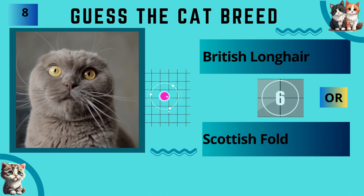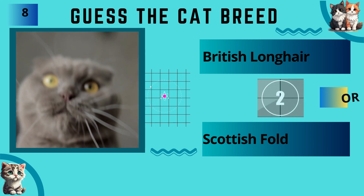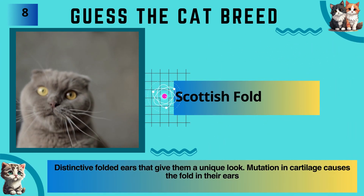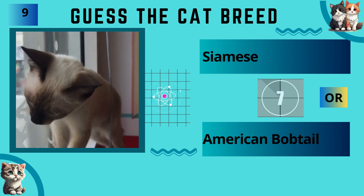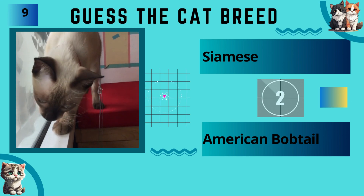British Longhair or Scottish Fold? The answer is Siamese.